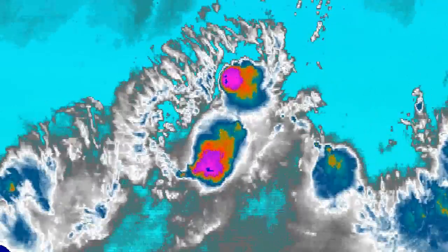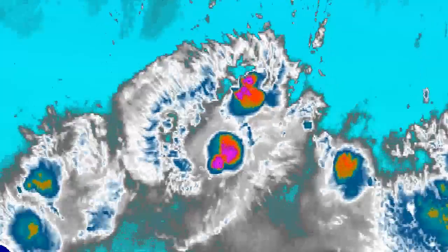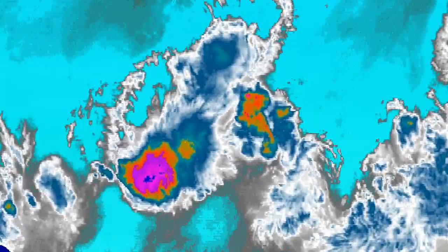Tropical Depression Gill is moving towards the west slowly. You can see there's not too much left of the storm now, but it is still progressing westward with some dry air to the north which could cause a little disruption — though not too much. It will probably continue as a tropical depression for a little while yet before becoming a remnant low as it moves towards Hawaii.